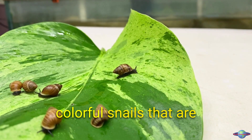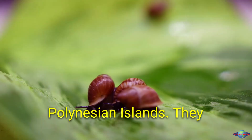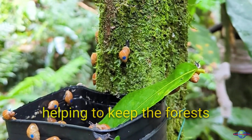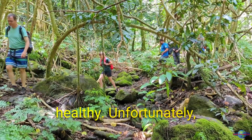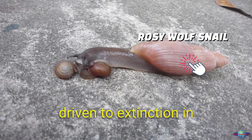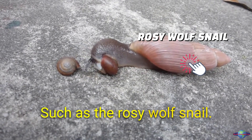Partula snails are tiny, colorful snails native to the French Polynesian islands. They play an important role in the ecosystem by feeding on decaying plants and helping to keep the forests healthy. Unfortunately, partula snails were driven to extinction in the wild in the 1990s by invasive species, such as the rosy wolf snail.